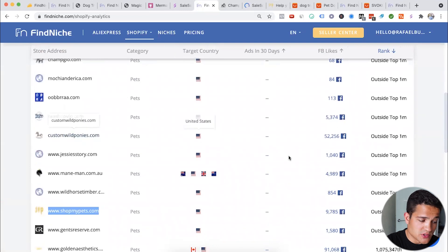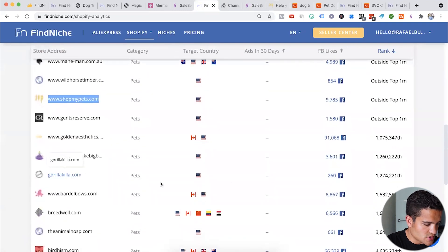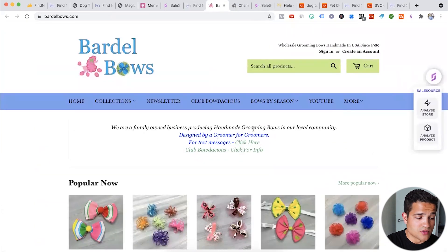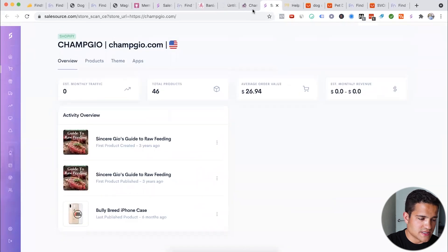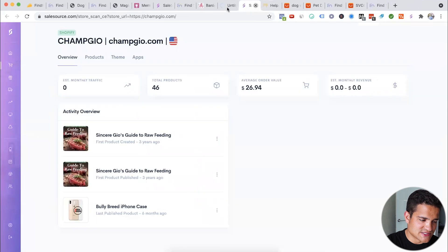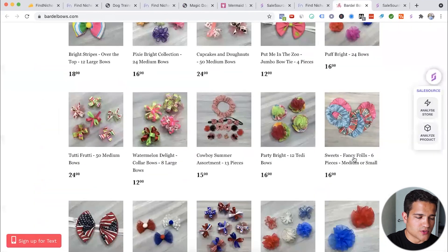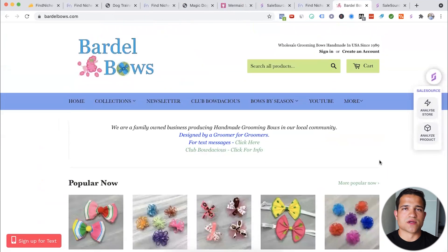Let's try custom wild ponies — interesting one. Gorilla killer Bartle Bowls: 'we're a family-owned business producing handmade grooming bows.' ChampGeo is not making any money. The grooming bowl store is making $9k to $13k. This particular family-owned business product could be something worth considering.